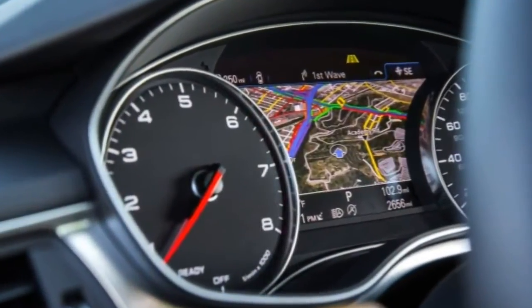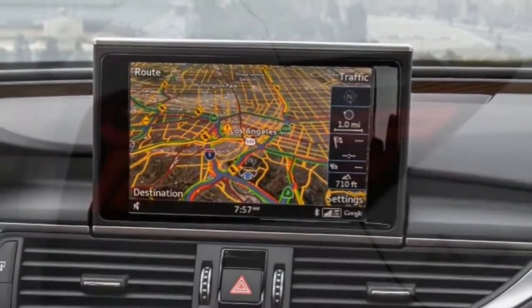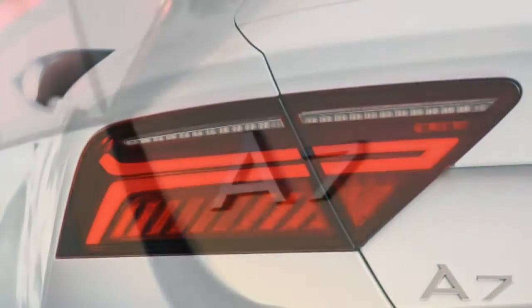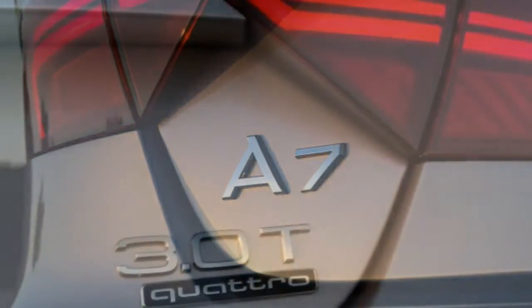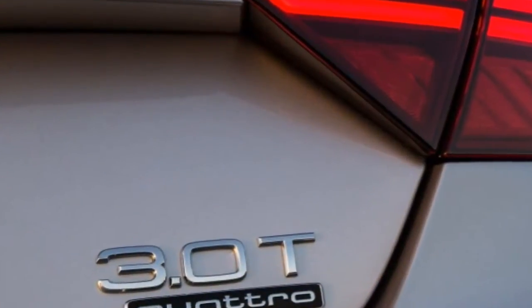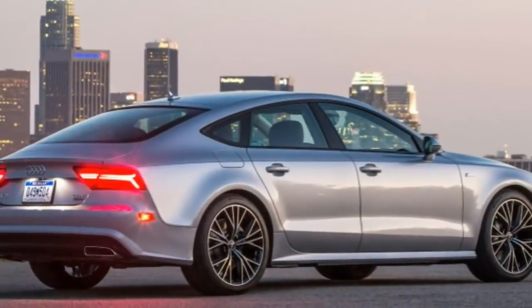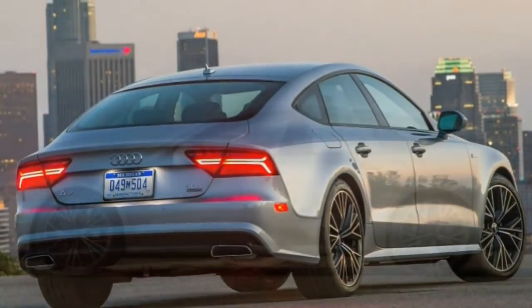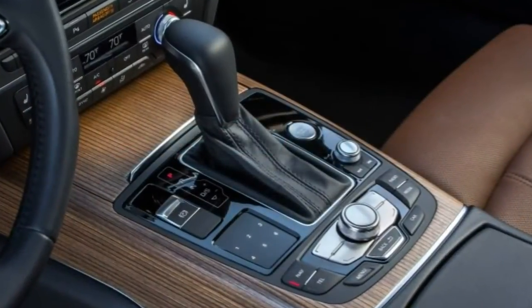But the sedan is sedate by comparison and it can't match the A7's versatile hatchback trunk. In fact, the only real true rival out there is the Porsche Panamera, and its base price begins about where a loaded A7 ends. There are other four-door coupes to consider like the Mercedes-Benz CLS-Class and BMW 6 Series Grand Coupe. Both make compelling cases with style and speed, but lack the cargo prowess of the A7's liftgate hatch.